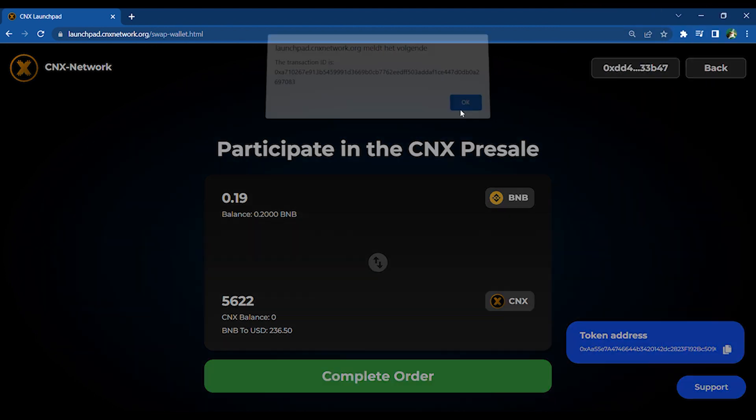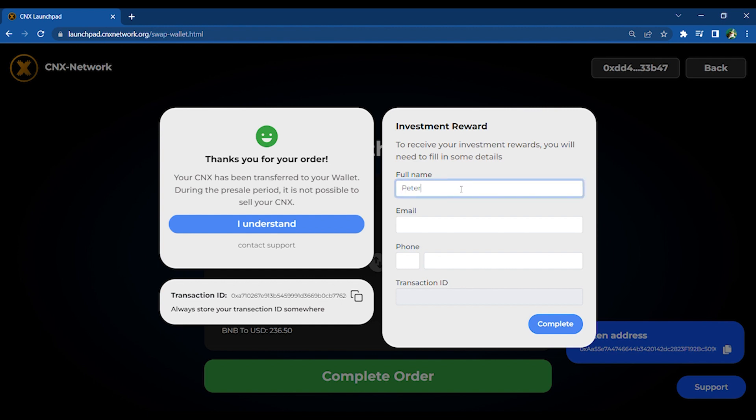If you want to receive investment rewards in the future, fill in your full name, email address, and phone number.